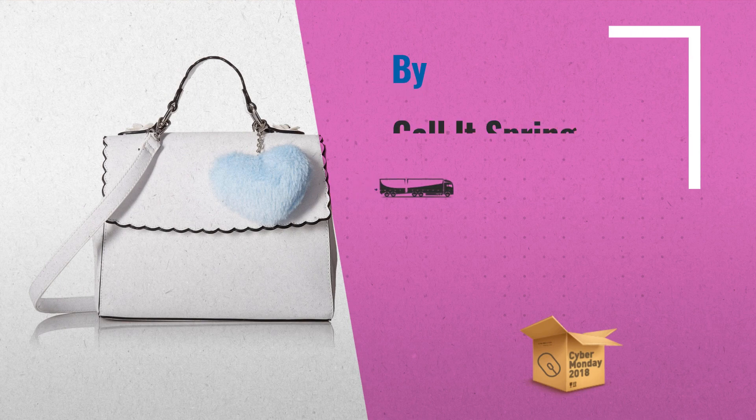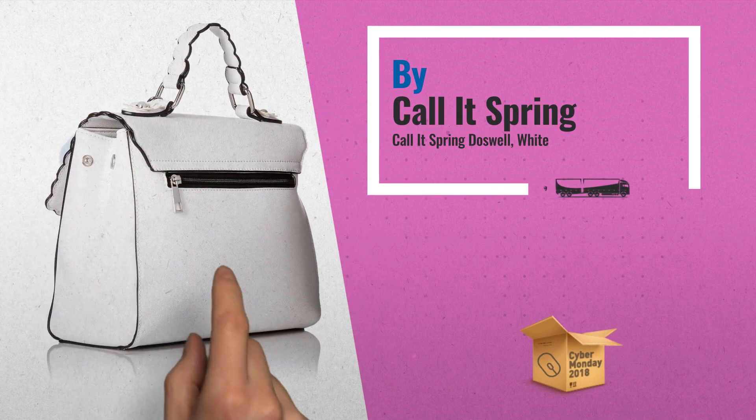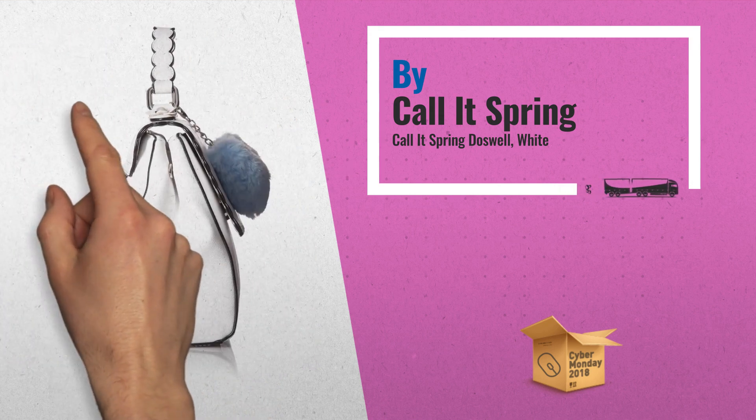Number 1: Top Handle with Scallette Edges and Removable Heart Pom Pom, Removable Crossbody Strap, by Corlitt Spring.